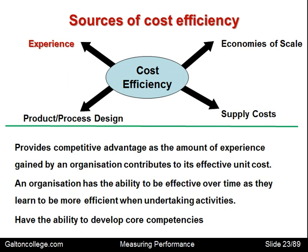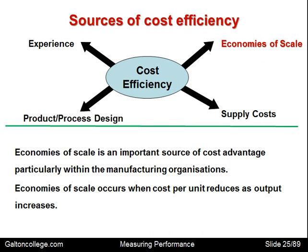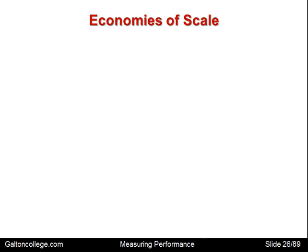Economies of scale is the last and very important source of cost advantage, particularly within manufacturing organizations. Economies of scale occurs when cost per unit reduces as output increases — in other words, as the business grows, the average cost of production falls. That is known as an economy of scale.